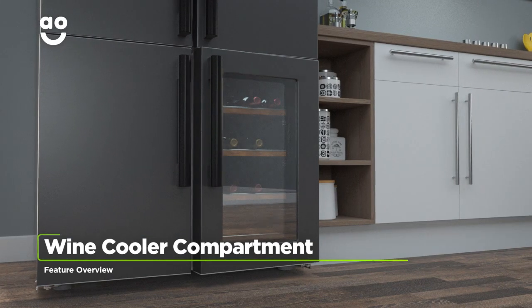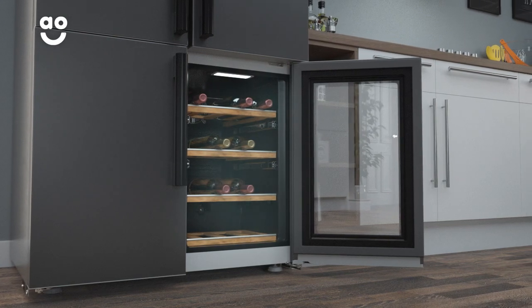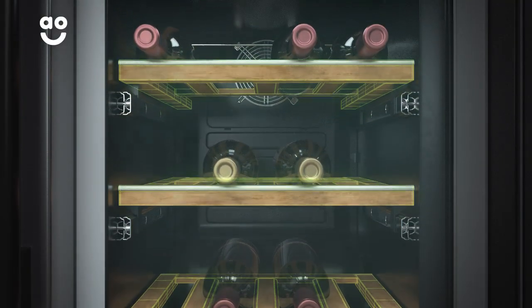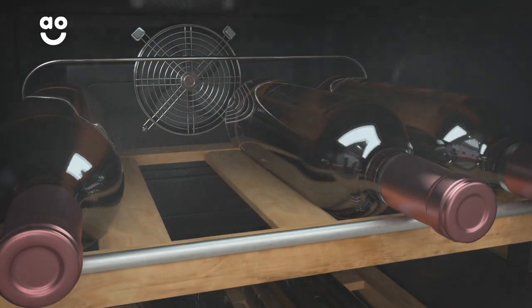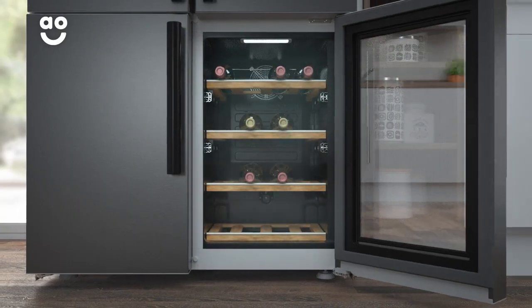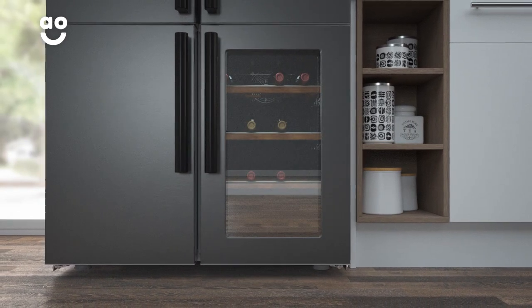Leisure's convenient wine cooler compartment is the perfect place to store your special wines and champagnes. It has four tiered shelves so you can safely store over 25 bottles of wine, and because it's separate from the fridge and freezer, you can easily adjust the cooling temperature inside to perfectly suit your wine collection, so your wines and champagnes will be bursting with flavour, making every occasion that little bit more special.